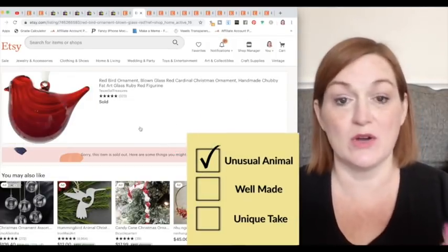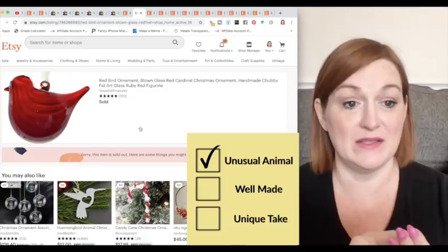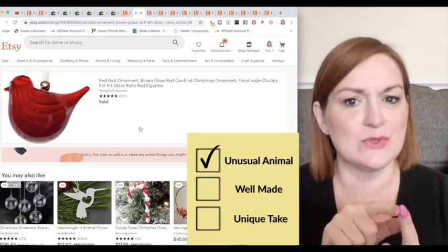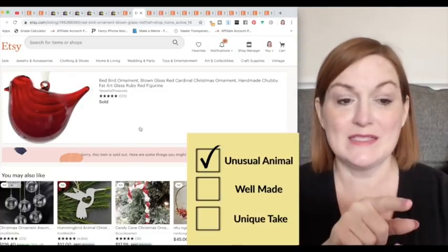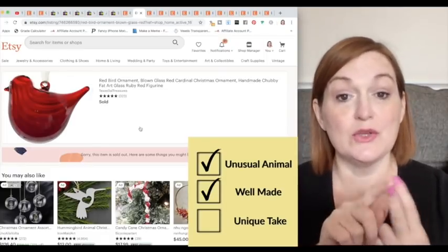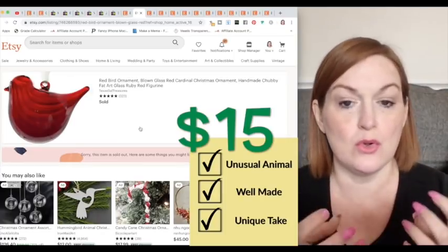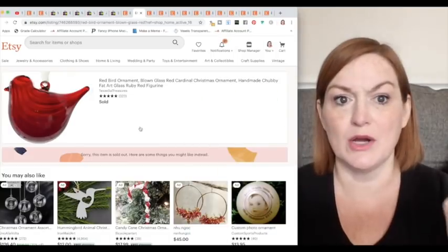Here we've got a red bird ornament that was so cheap I couldn't not get it — 10 cents at the bins. One: is it an unusual animal? Not necessarily — we see birds and red birds. But I hadn't seen a chubby red bird like this; normally this kind is a bluebird, so it was a little unusual. Two: quality — it was amazing quality. Three: was it a unique piece? It was a cool blown glass, art glass bird — so yeah, it qualified.